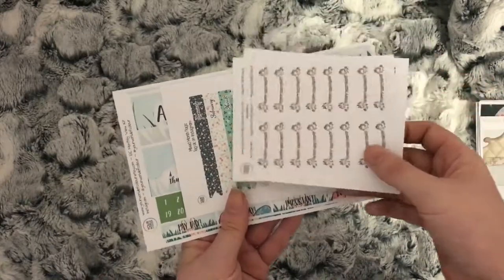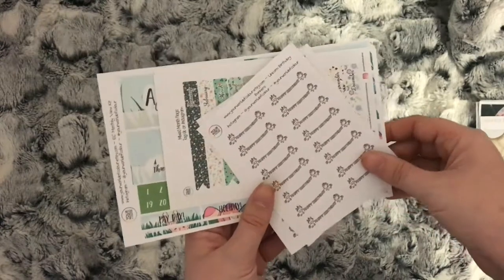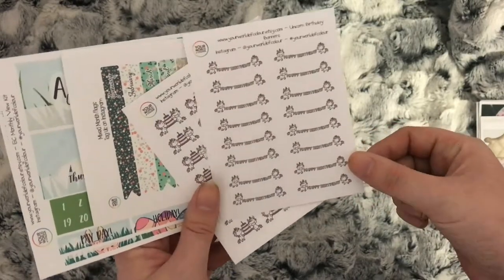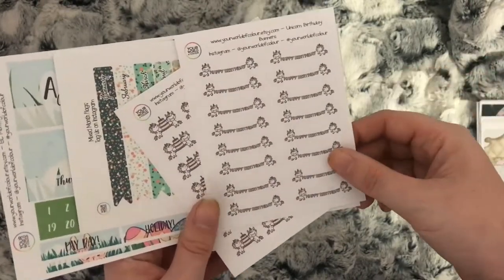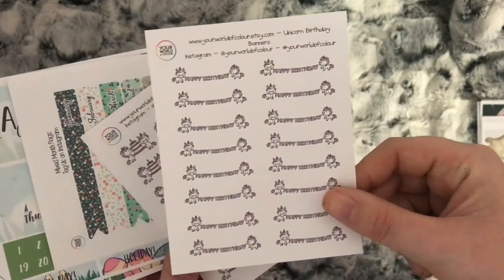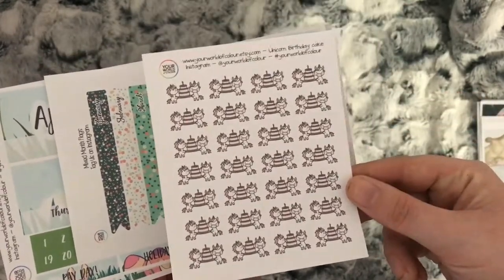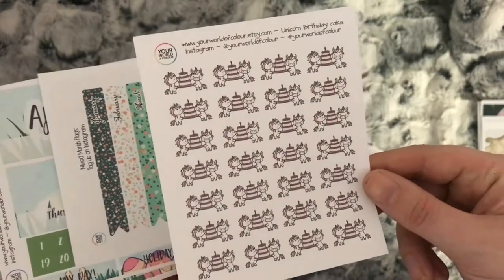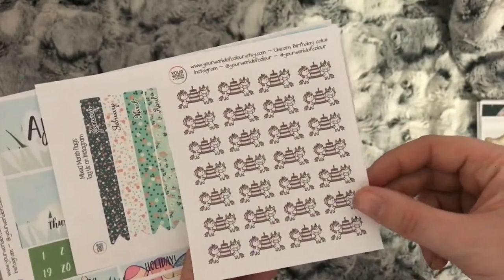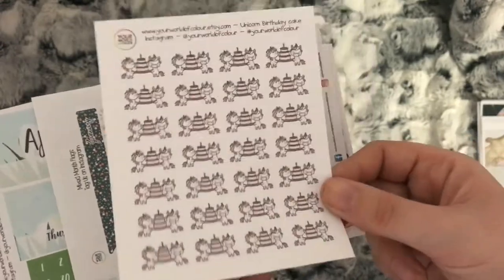The order is from Your World of Color — can't be an Etsy haul without some stickers from Your World of Color! Carly's stickers are amazing, and because I'm PR there's obviously a discount code down in the description box. I ordered some unicorn birthday banners and some unicorns holding birthday cakes, because the last week of April is both my daughters' birthday week. I wanted to use just Your World of Color stickers so I needed a few more.